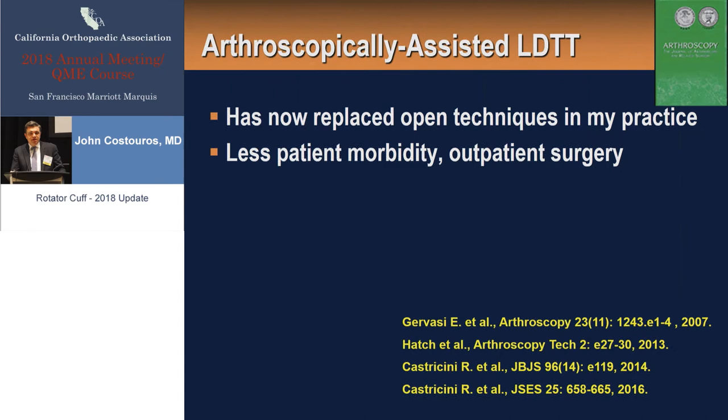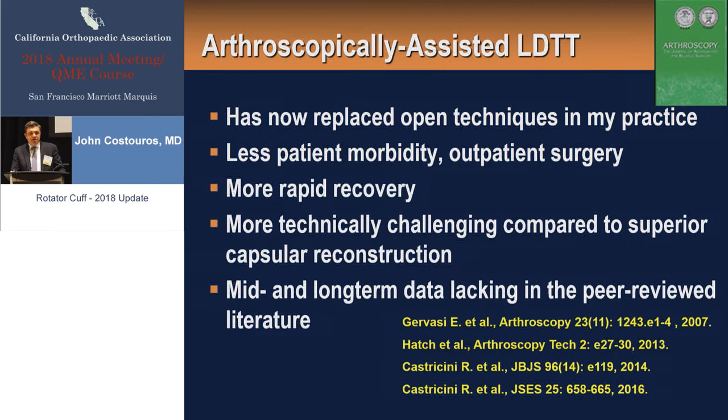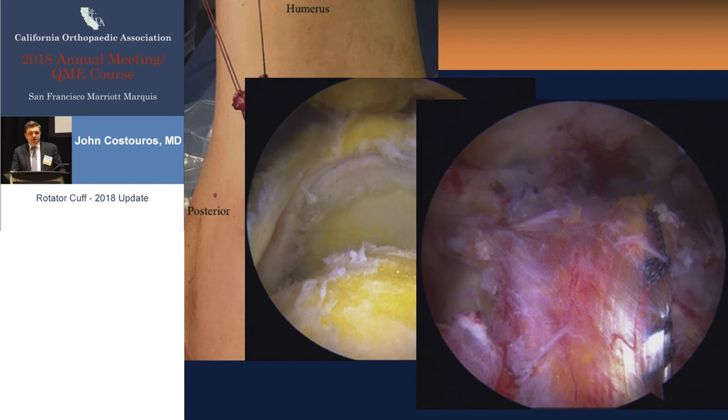There are some newer reports — Rick Hatch's work from USC looking at arthroscopically assisted latissimus transfers. It still involves an open approach to harvest the tendon, but fixation to the proximal humerus can all be done arthroscopically. For me, this has really replaced the standard Gerber open technique, which I've performed for many years. This is your anterior axillary harvest, and then you can view arthroscopically, looking from lateral, and achieve standard fixation using standard technique.